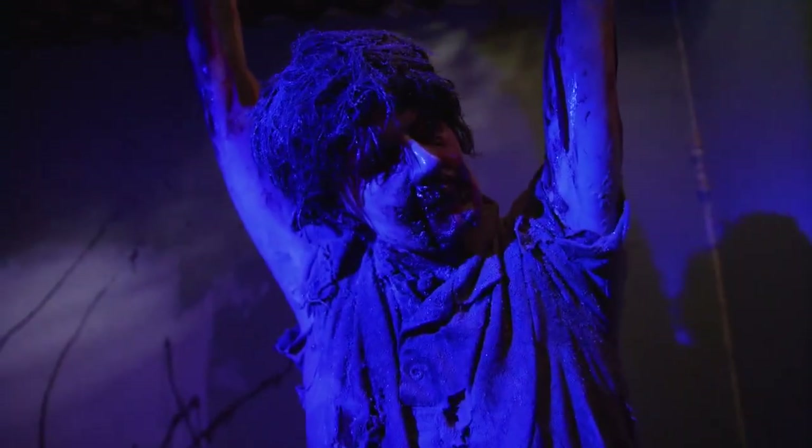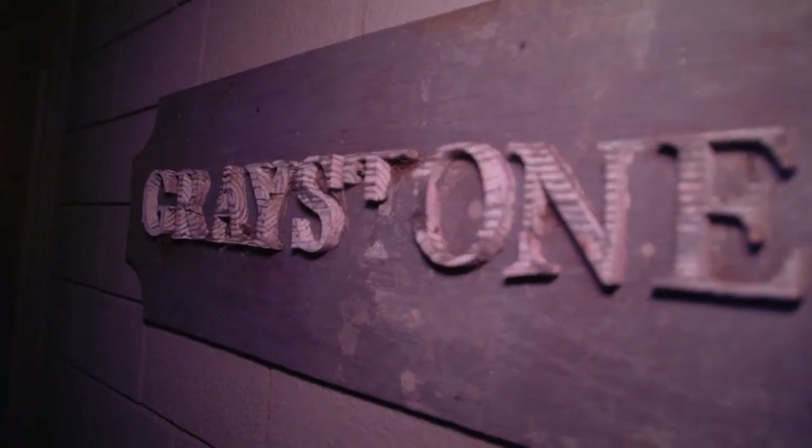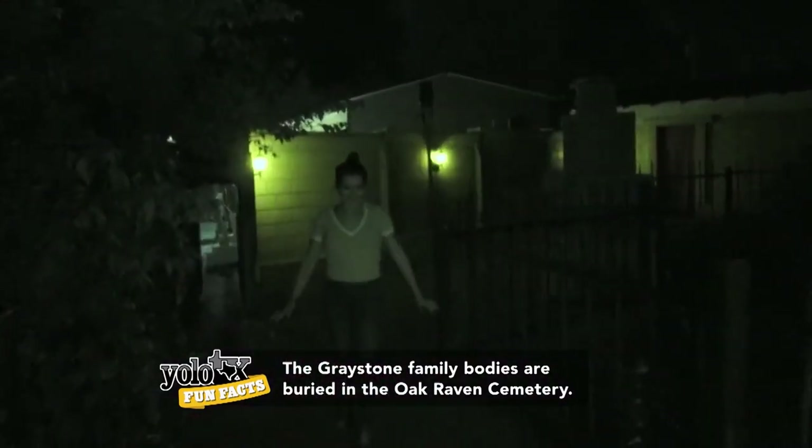Up next is the cemetery walkthrough — the one that Sue told us is her favorite and scariest. Oak Raven Cemetery is unlike any other, dreamt up by Sue herself. The dead come to life lurking in places unknown, leaving you questioning what's behind every corner. So far so good.